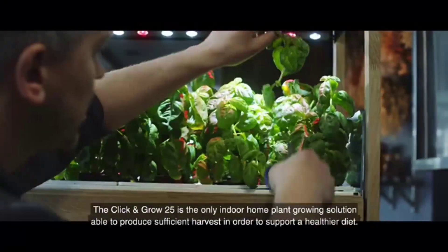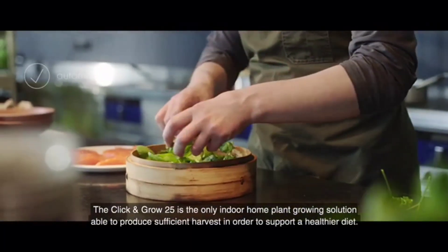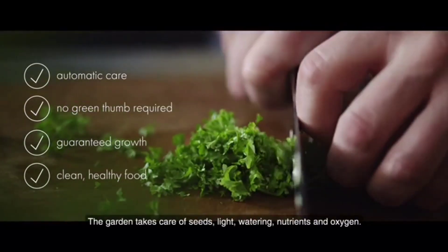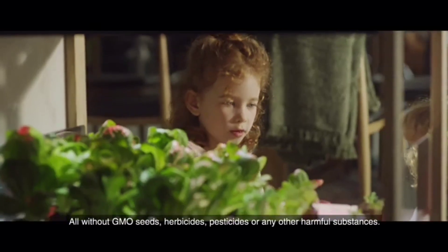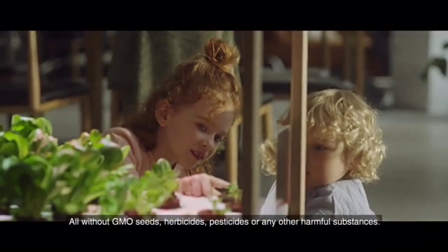The Click and Grow 25 is the only indoor home plant growing solution able to produce sufficient harvest in order to support a healthier diet. The garden takes care of seeds, light, watering, nutrients, and oxygen — all without GMO seeds, herbicides, pesticides, or any other harmful substances.